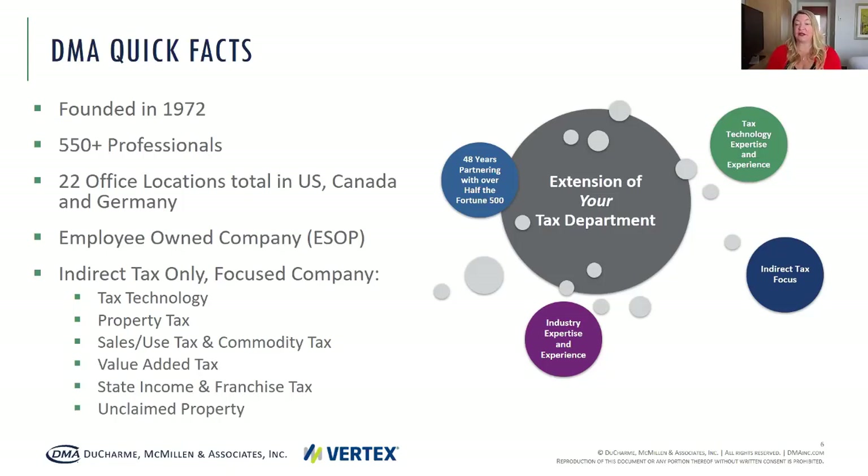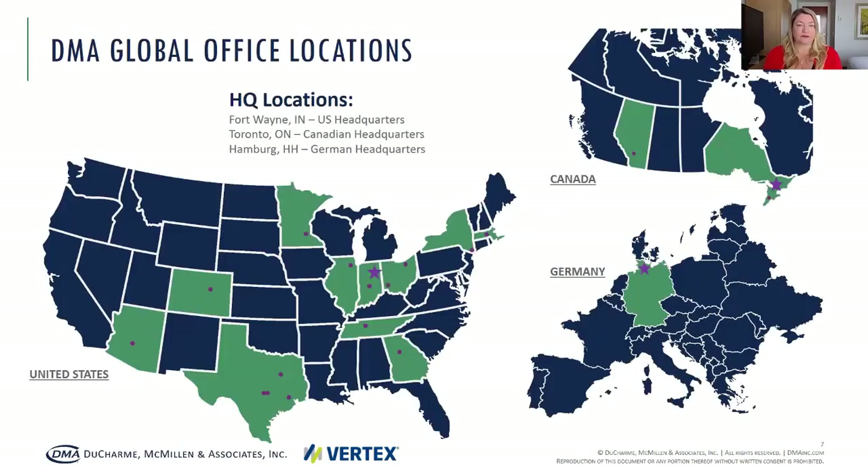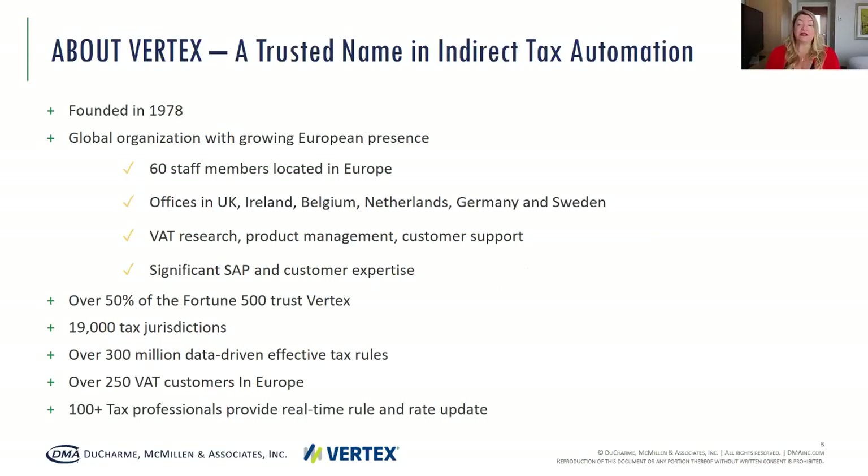Today we are very specifically looking into VAT for the implementation of tax engines. Our U.S. office is in Indiana, the Canadian office is up in Toronto, and as I mentioned, Omburg, Germany is our new international office. And now I'm going to turn it over to Peter to talk a little bit about Vertex.